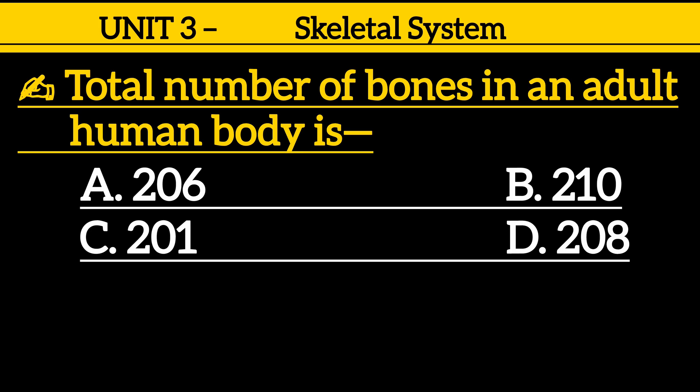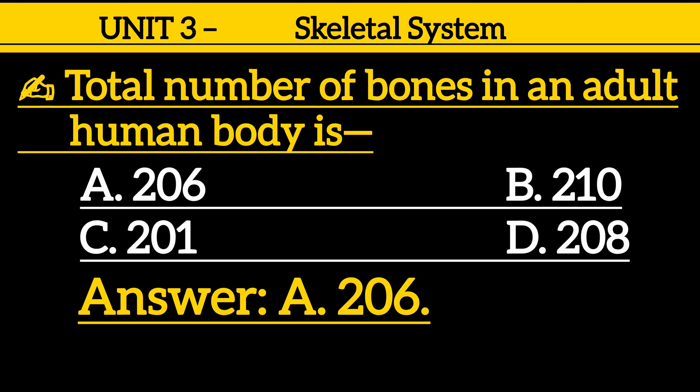Question 1: The total number of bones in an adult human body is — option A: 206, option B: 210, option C: 201, option D: 208. Correct answer is option A: 206.